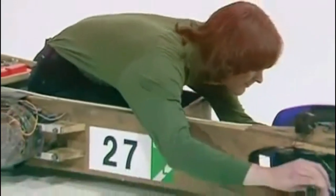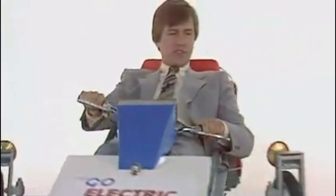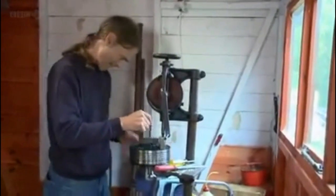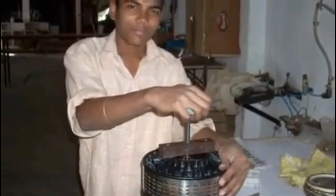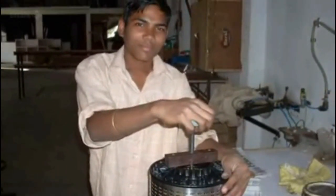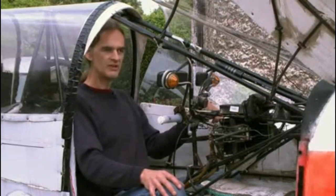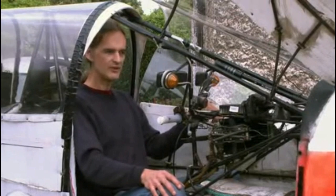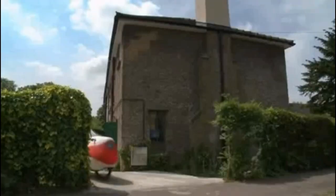Most of us would be rather bamboozled by the workings of an electric motor, but for Cedric they're second nature. Over the years, Cedric has continued to work on his design. The soup cans are long gone and now a small factory in Gandhidham in India is producing a far more sophisticated-looking Cedric Lynch motor. The efficiency of my motor is approximately 93% maximum, which means that 93% of the electrical energy going into it is given out as mechanical power and only about 7% of it as heat.